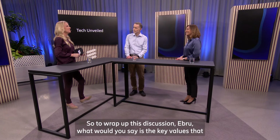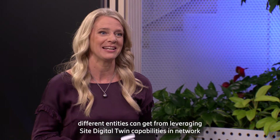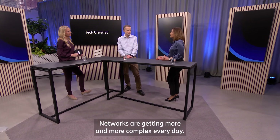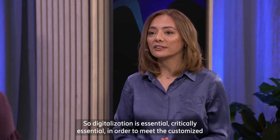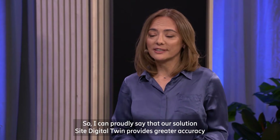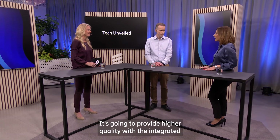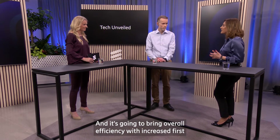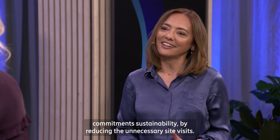To wrap up this discussion, Ebru, what are the key values that different entities can get from leveraging Site Digital Twin capabilities in network deployment, upgrades, and expansions? Networks are getting more and more complex every day — technology is evolving and we're seeing diversified business models. Digitalization is critically essential to meet the customized requirements of every customer. Our solution, Site Digital Twin, provides greater accuracy and real-timeliness of data so you can control your network assets. It provides higher quality with integrated digital processes, and brings overall efficiency with increased first-time-right rates and reduced lead times. Last but not least, we improve our global sustainability commitment by reducing unnecessary site visits.